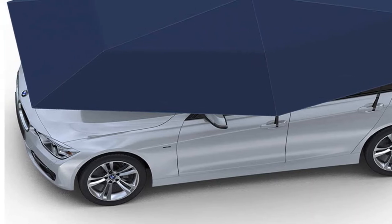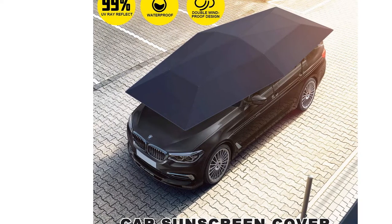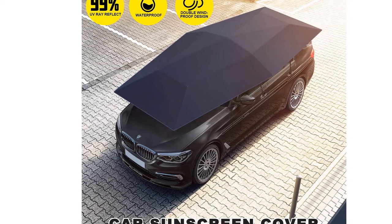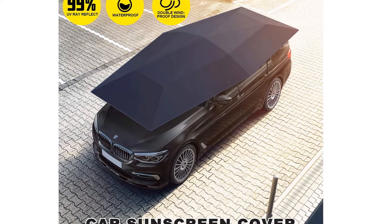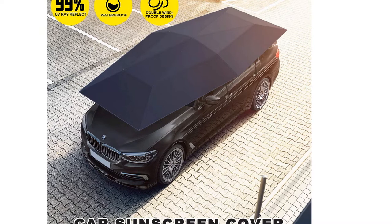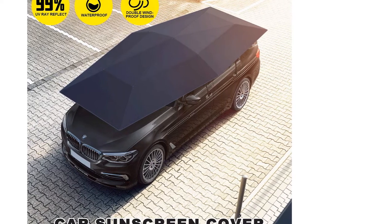It includes a 304 steel wire anti-theft rope for maximum security. The heavy-duty windproof design features six adjustable windproof ropes with hooks at six corners to ensure stability. You can also adjust the length of the windproof ropes to suit different cars. When the wind reaches level 7, the windproof buckle will release automatically to prevent the car umbrella ribs from breaking in the wind.